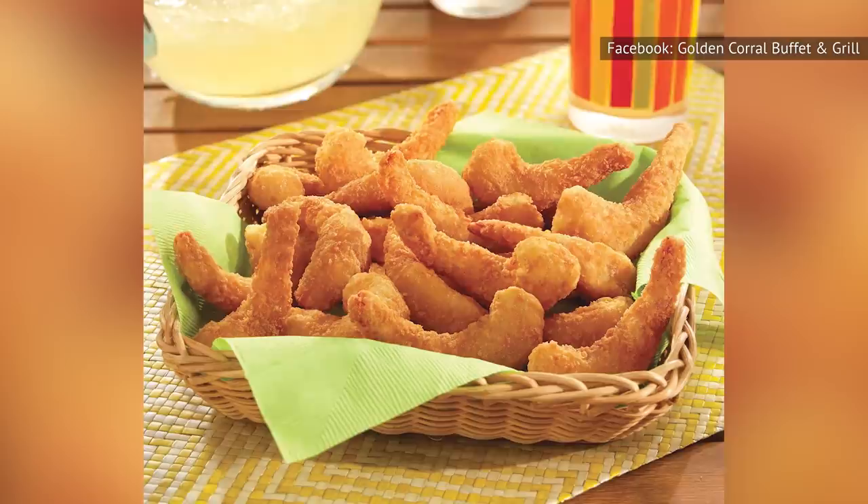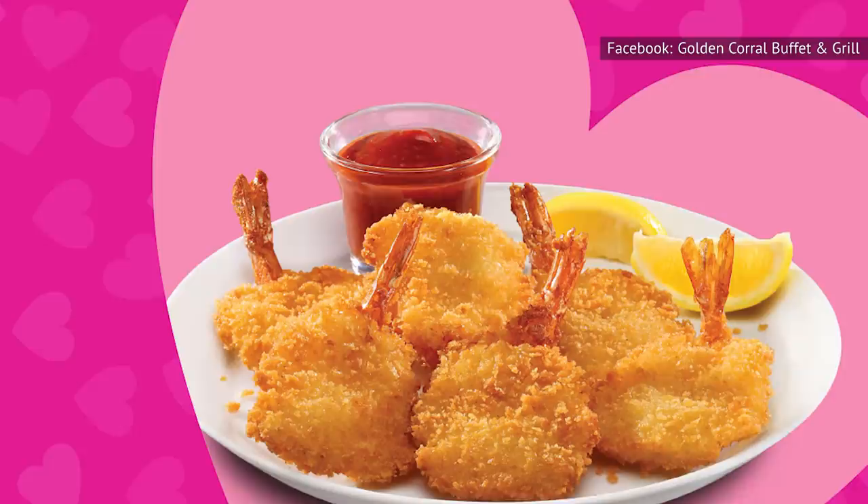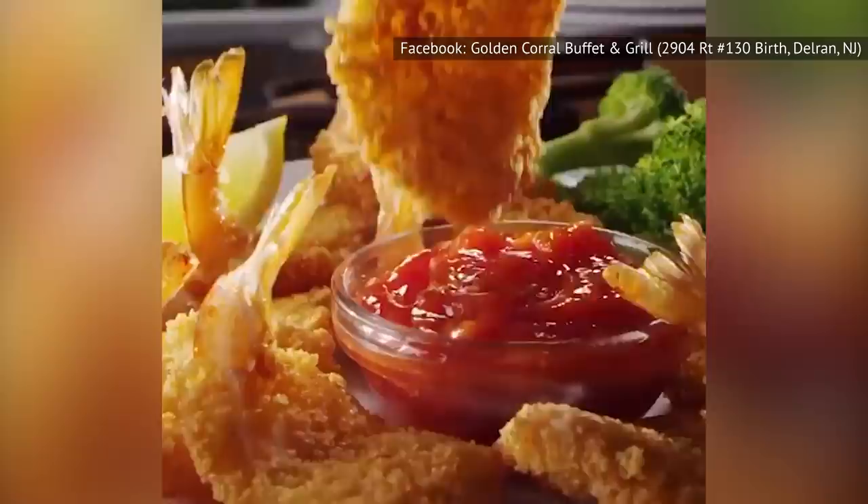Our favorite dish at Golden Corral is a seafood dish! The Golden Delicious shrimp is fantastic, and you have to give it a try as long as you're not allergic to shellfish. While fried shrimp isn't always the best seafood you can get, this stuff is downright delicious. The breading on the shrimp isn't so thick that it overwhelms the seafood, but it's thick enough to provide a nice crunch you won't get from just any old fried shrimp. The flavor is good too, though that shouldn't stop you from dipping your shrimp in the sauce of your choice. We can guarantee you'll be in for a treat.